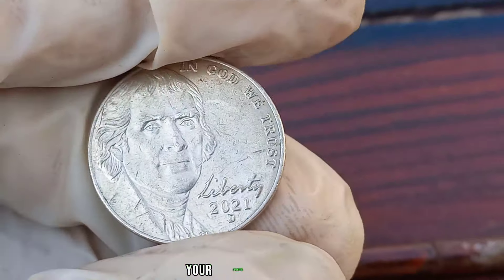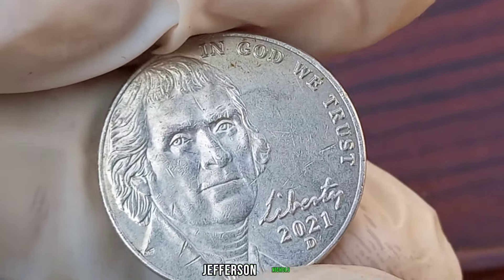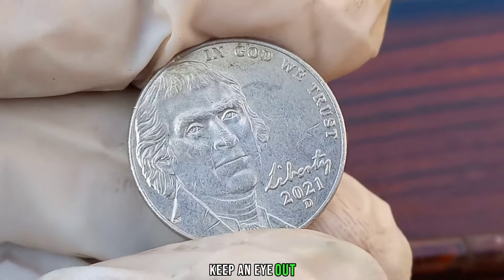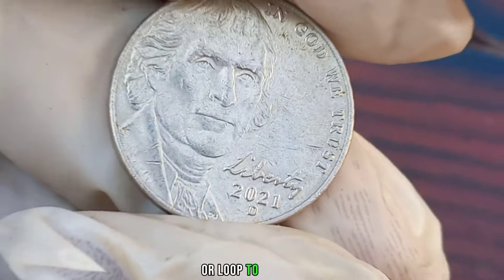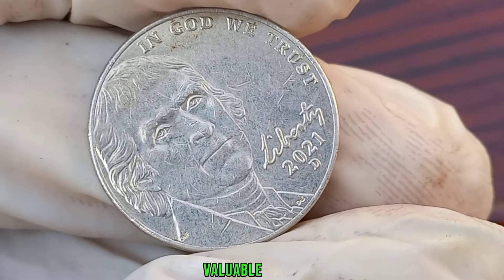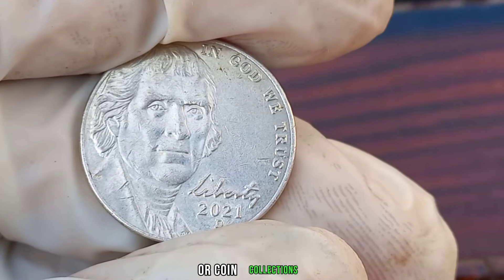How can you increase your chances of finding one of these valuable 2021 D Jefferson nickels? Here are a few tips: check your pocket change regularly, keep an eye out for coins in mint condition, and consider using a magnifying glass or loupe to inspect coins closely. Let's take a look at some real-life examples of valuable 2021 D Jefferson nickels that have been found in circulation or coin collections.